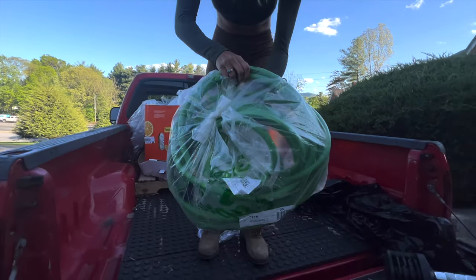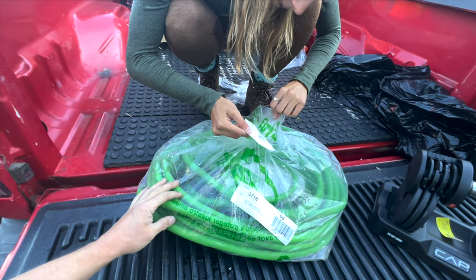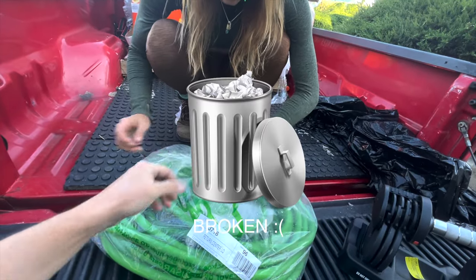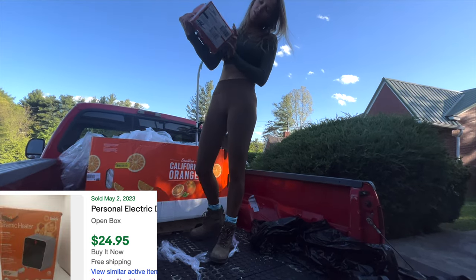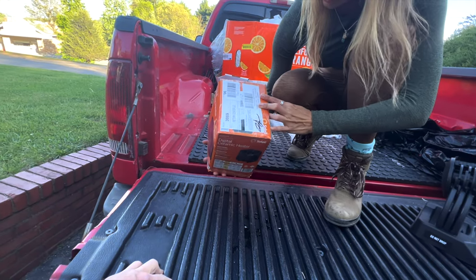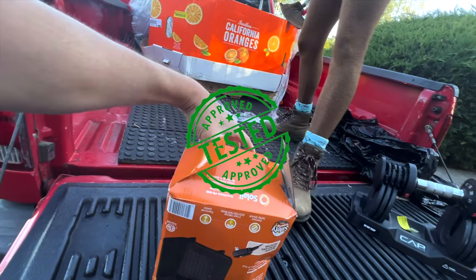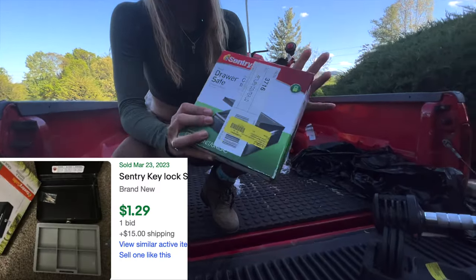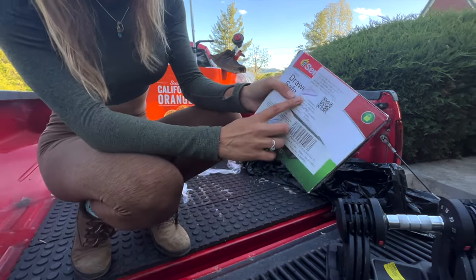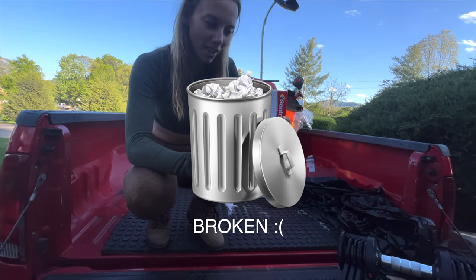Another heavy duty hose, about 50 feet - the customer changed their mind, so potentially not leaky. Another ceramic digital heater - a hot item apparently at Puerto Rican Walmart. Then a Century brand drawer safe - the return receipt says 'no sierra' meaning it does not close, which kind of defeats the purpose of a safe.